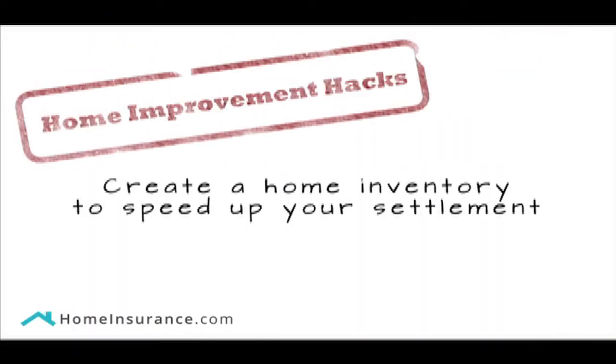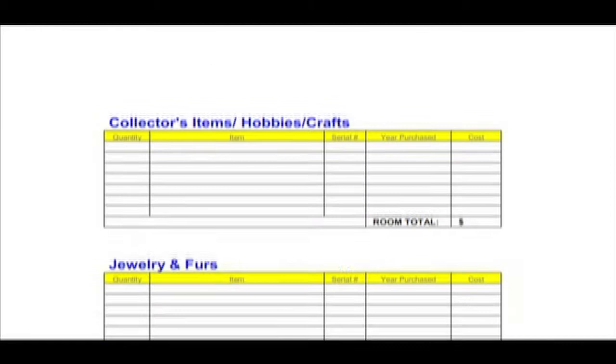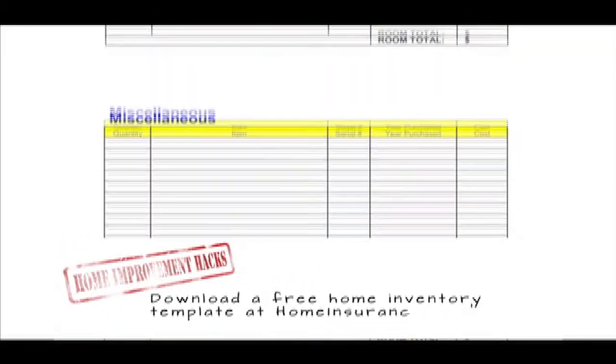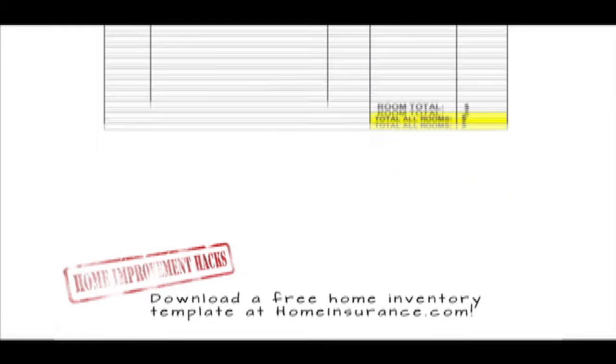Things that should be included on your home inventory: jewelry, art, collectibles, TVs, laptops, musical instruments, sports equipment, tools, and other similar items.